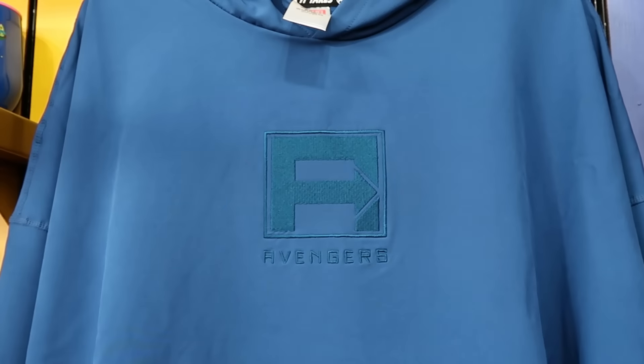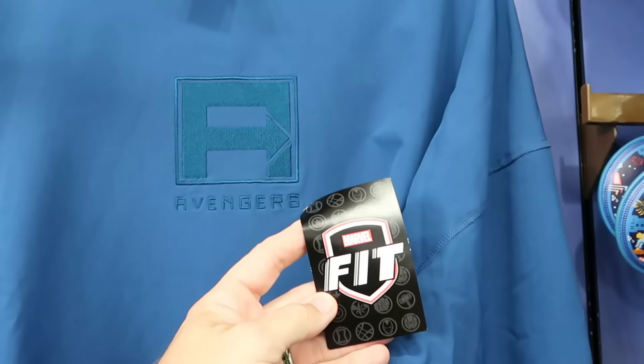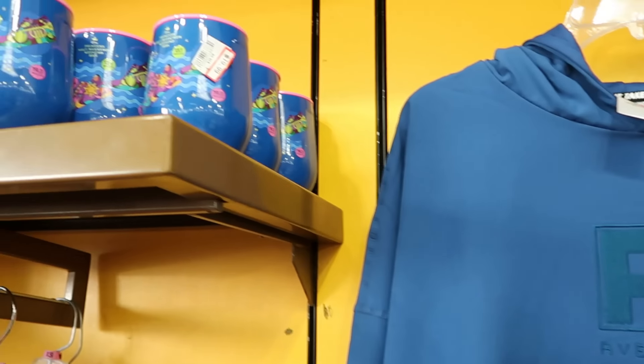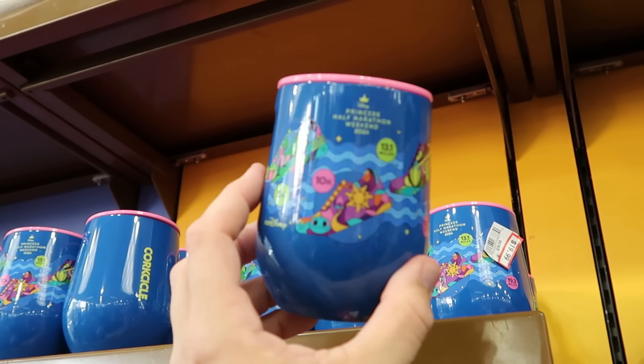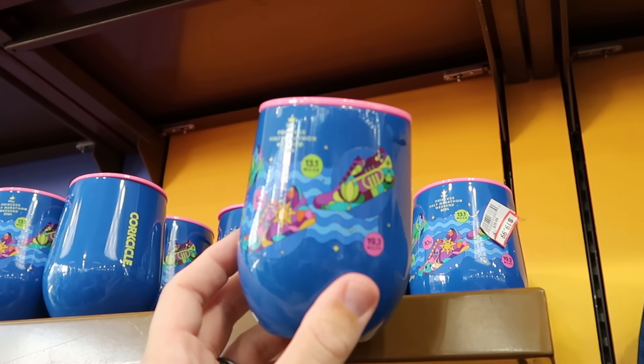Over here is a Marvel pullover hoodie in Under Armour no-sweat material, embroidered Avengers with a patch on the bottom section — they're calling this a Marvel Fit — $25 from $70.